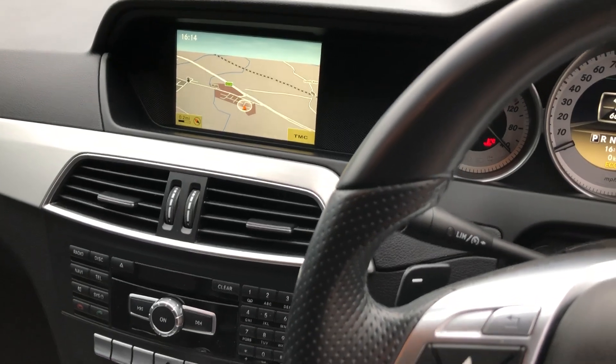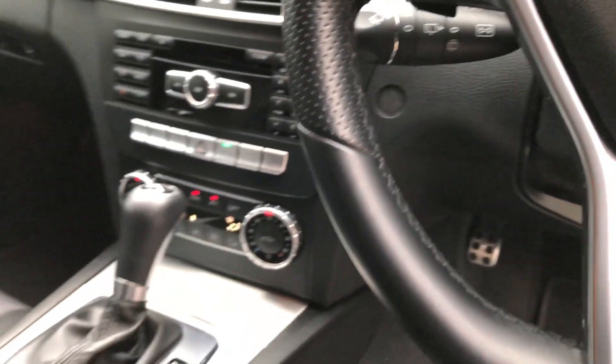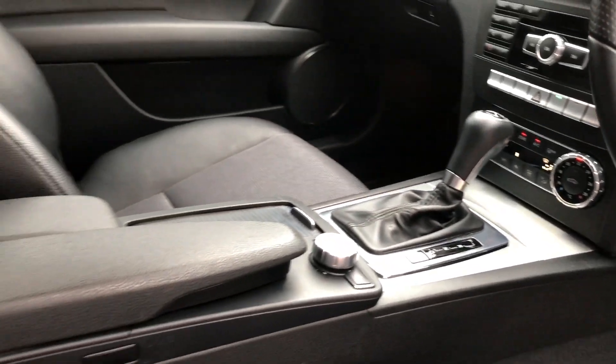Radio, CD, music interface, dual zone climate control, and in really, really lovely condition.